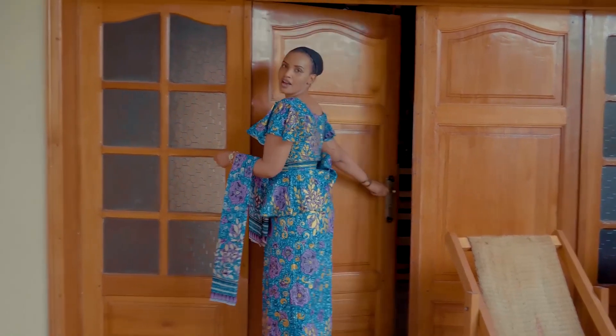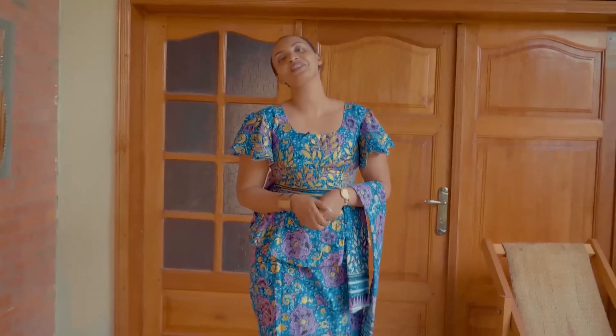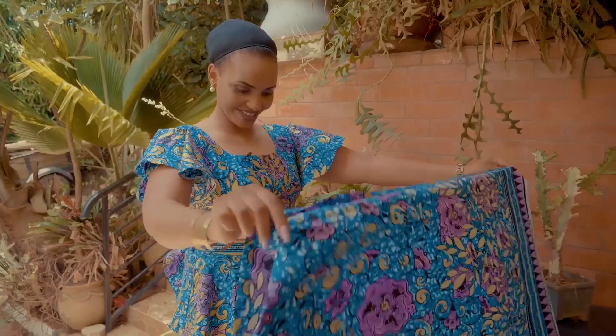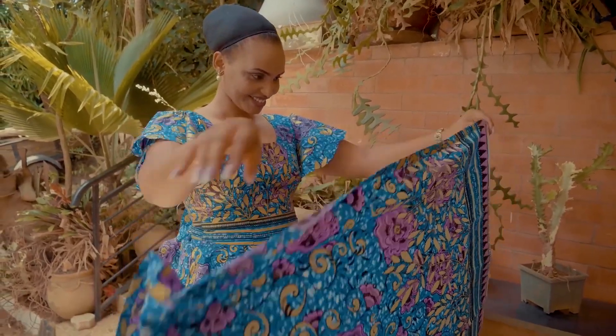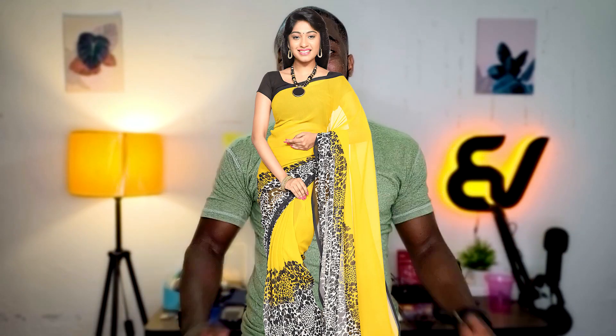The design of the African wax print is pretty simple: it has something on the top made out of the same fabric design, and around the waist there are two big pieces of fabric wrapped around to cover the rest of the body. But it can get more creative than that — they can make dresses, skirts, shoes, shirts for men, and suits.